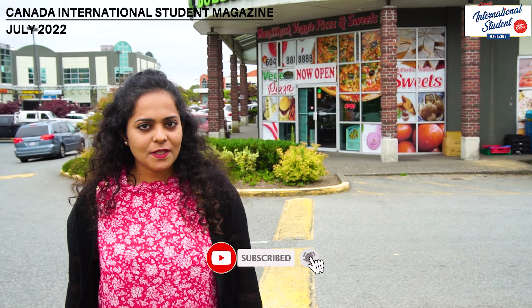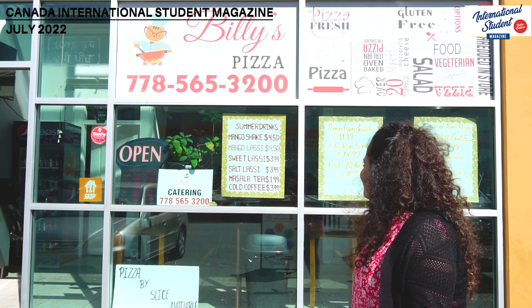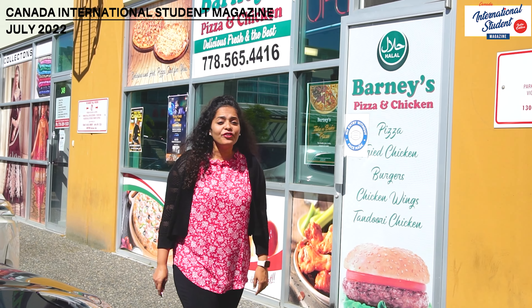There are so many Indian restaurants and shops here — you will get everything right from Indian sweets and desserts like your favorite mitais, or even things like falooda. This is Billy's Pizza, and it is really famous for all kinds of Indian cuisine, especially pizza, and they have a lot of offers too. Very conveniently located in the middle of Payal Business Center, this is a place I go to every day. Like Billy's Pizza, there is also Barney's Pizza with a variety of pizza, fried chicken, and burgers — one of the best things about Payal Business Center.